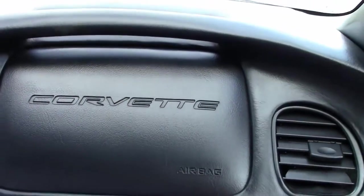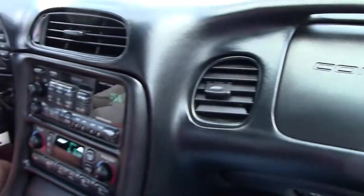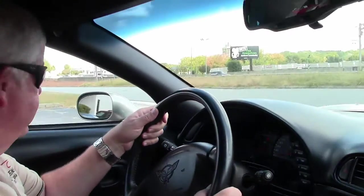The dashboard is in great condition. So we're going to put you on the test track and let you see how she rides.